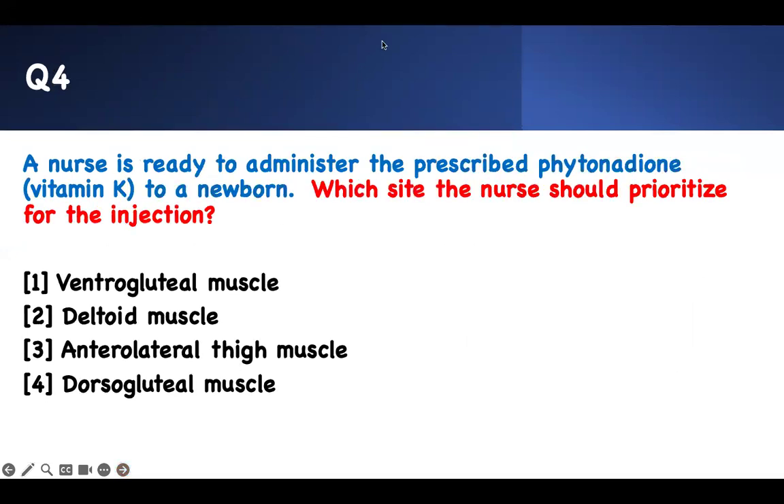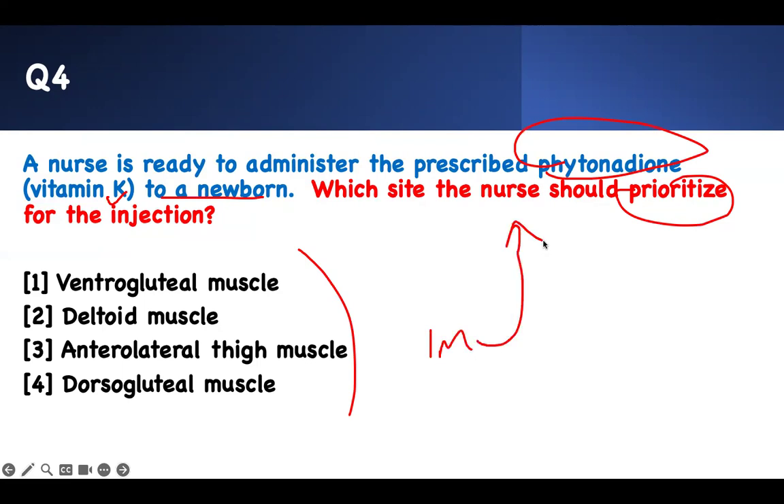Number four — which site should the nurse prioritize for the injection? The nurse is ready to administer vitamin K. When newborns are born, they need vitamin K — they don't have bacteria in their gut to make vitamin K to prevent bleeding. We have to give them IM vitamin K. Where do we give IM medication in a kid? The deltoid is not developed. The ventrogluteal will cause nerve injury. The dorsogluteal does the same thing. The best way is the vastus lateralis. If they don't give you vastus lateralis, look for anterolateral thigh — that is the same thing.